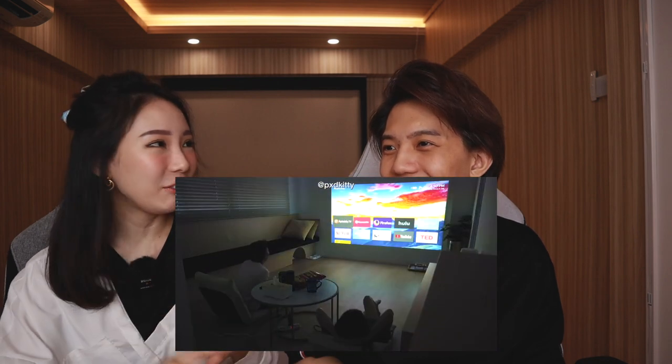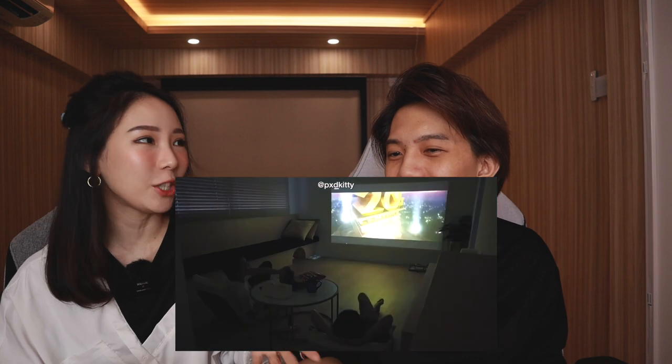Hi guys, in today's video we're going to be sharing about our latest addition to our home entertainment system. If you watched one of our first YouTube videos, you would have seen that we renovated our house and had a living room with a TV console but no TV, no proper sound system — we only had a projector and a Bluetooth speaker. It's an improvement we make along the way, and that's what life is all about.